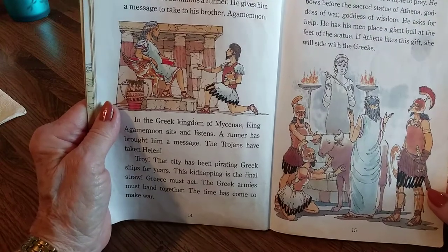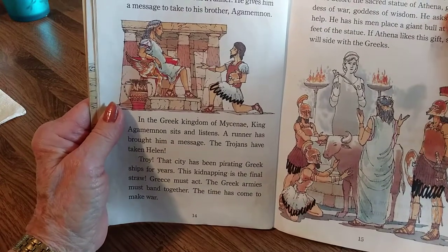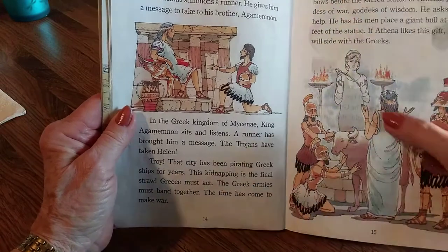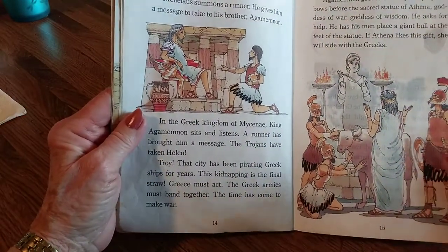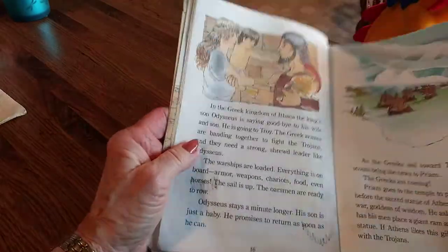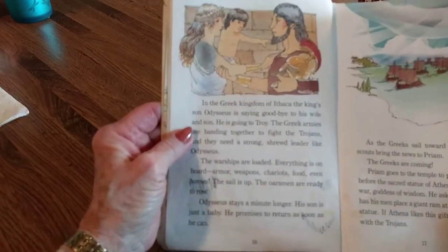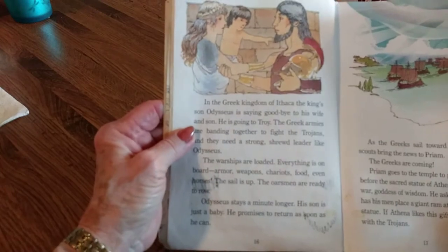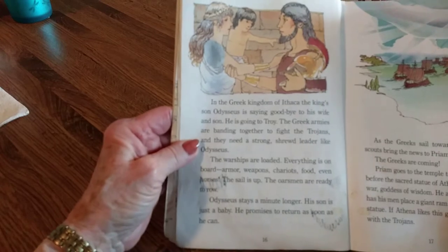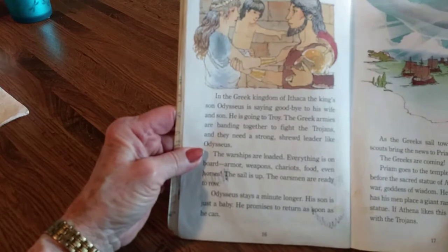They go to the temple to pray. Now they're praying to their god — and this one is a goddess, meaning a lady god, the goddess of wisdom. Of course she can't hear; she is just a statue. They give her a bull so that she will side with them, but she can't even hear them. In the Greek kingdom of Ithaca, the king's son, Odysseus, is saying goodbye to his wife and son. He is going to Troy. The Greek armies are banding together to fight the Trojans, and they need a strong, shrewd leader like Odysseus.